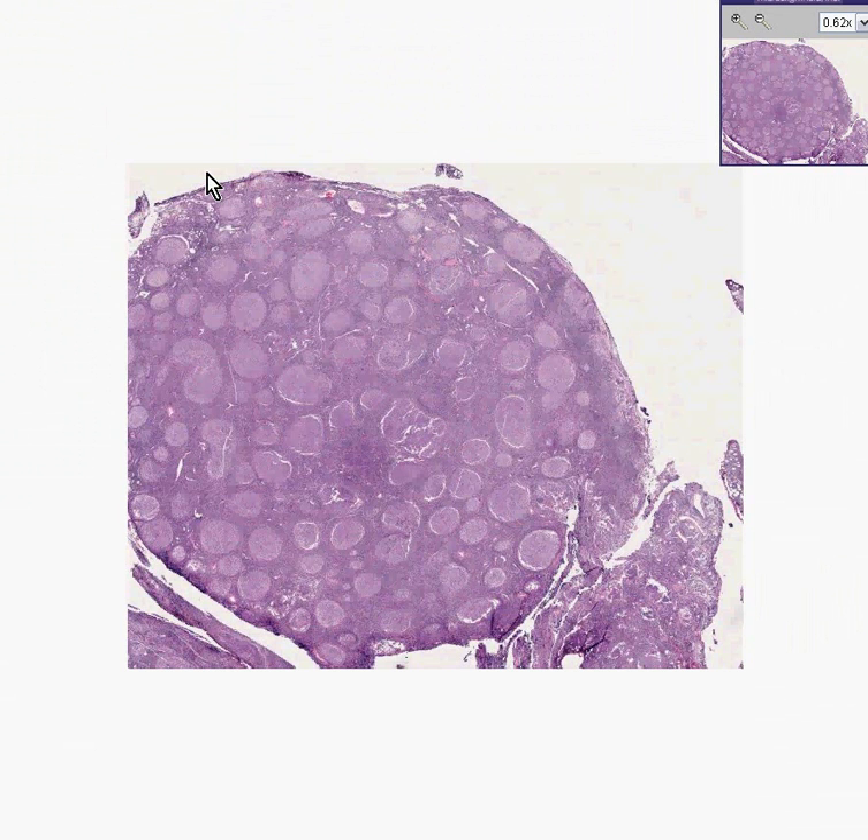This case is correctly called follicular lymphoma, and they also mention grade 2, because the nastier it looks, the higher the grade would be. But on the other hand, it doesn't even so much matter what the grade is or even what the type of diagnosis is for this lymphoma.